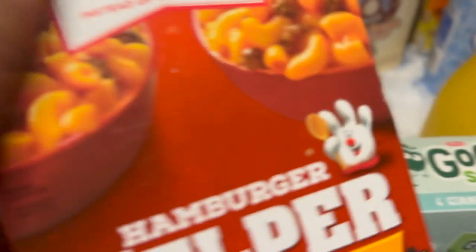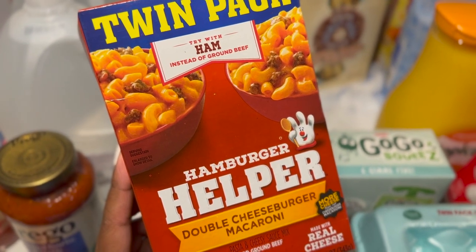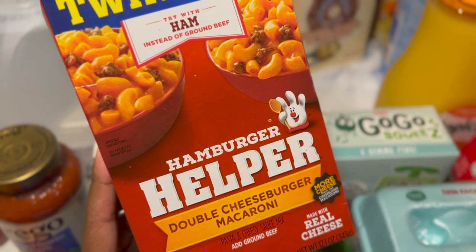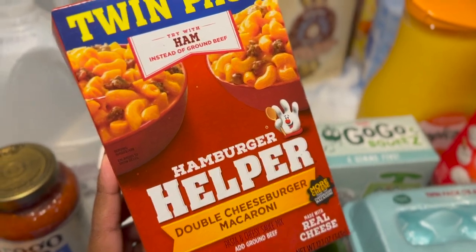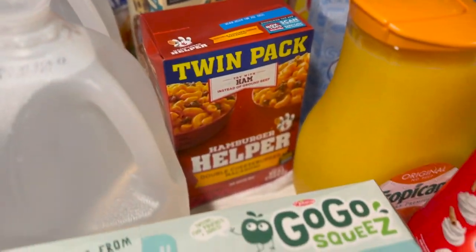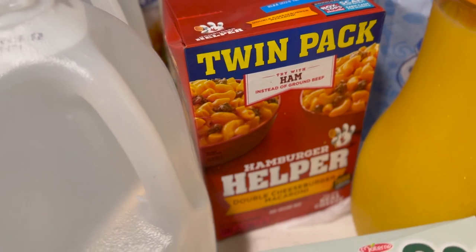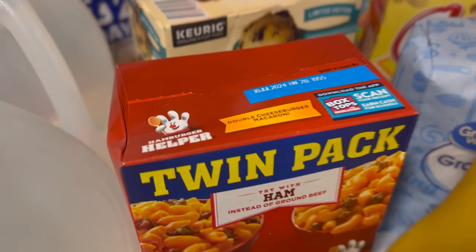I got some hamburger helper. On those nights that I really don't feel like cooking, I make hamburger helper — it's something quick and easy. I do add a few ingredients like onions and bell pepper, but hamburger helper is really for those easy nights where you just throw some meat in the skillet, add some chopped onions and bell pepper, and keep it pushing.